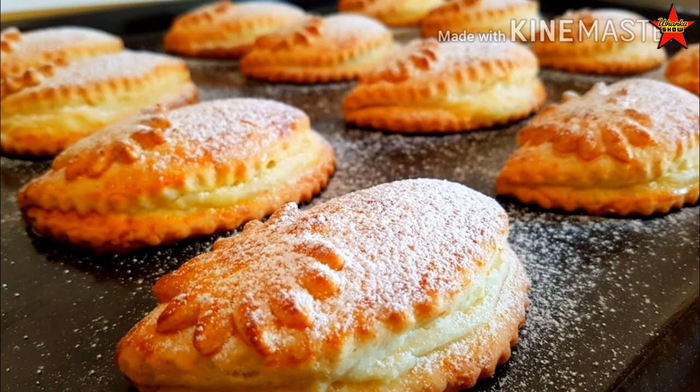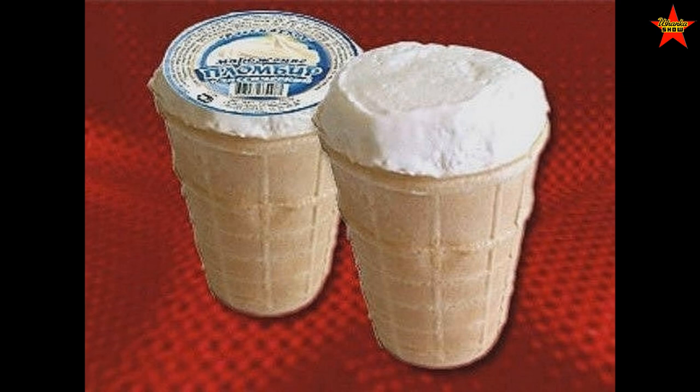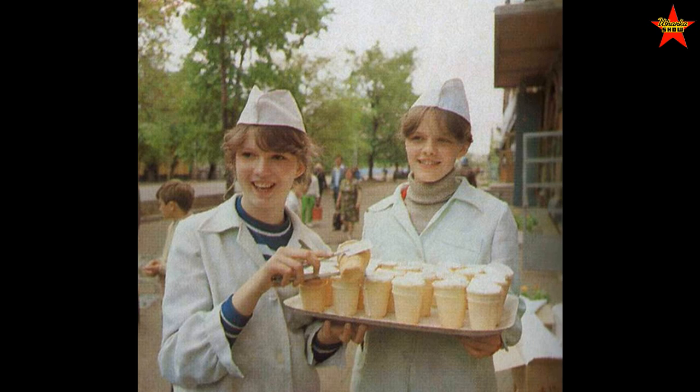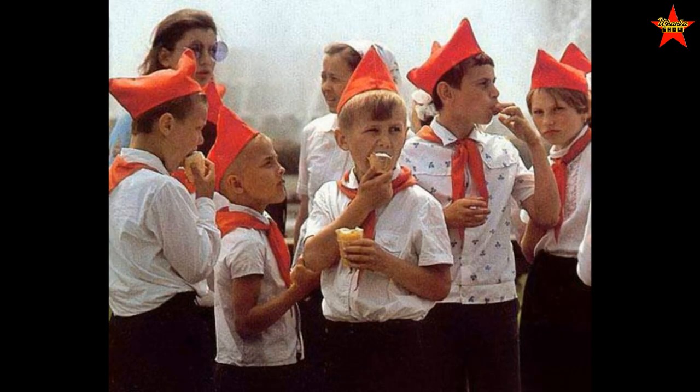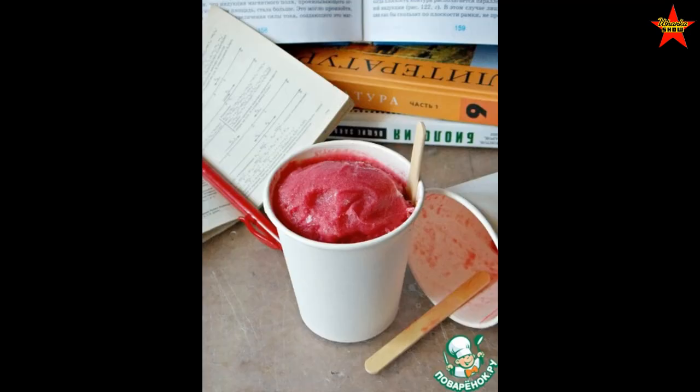Another delicious item for 10 kopeks was Sochnik s Tvorogom — a cottage cheese-filled pastry. Very delicious; I totally forgot about it and I'm trying to find a good recipe to cook with my wife. Ice cream called Molochnoe Morozhenoye — milk ice cream, supposed to be made with milk — was 10 kopeks, served in a little cup. There was also Fruktovoe Morozhenoye, fruit ice cream, a bit cheaper at 7 kopeks. I liked it a lot but it was so sweet I could never finish it — about halfway through I'd be done.